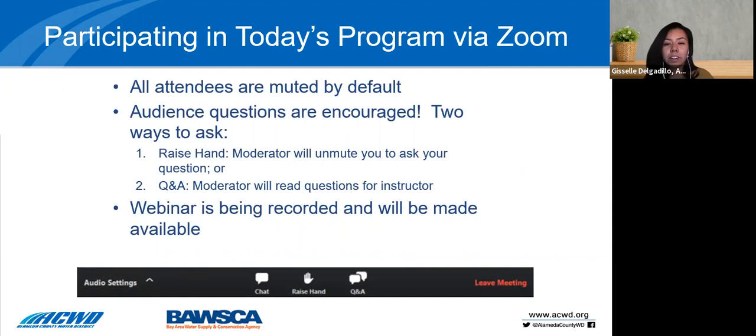I'll just start off by providing basic Zoom logistics. Everyone will be muted by default, but we do encourage you to ask your questions. Please type your questions as they come up in the Q&A chat box. We'll be reading through them and monitoring it, and trying to answer them throughout the presentation. We will also have a Q&A section at the end of the workshop.